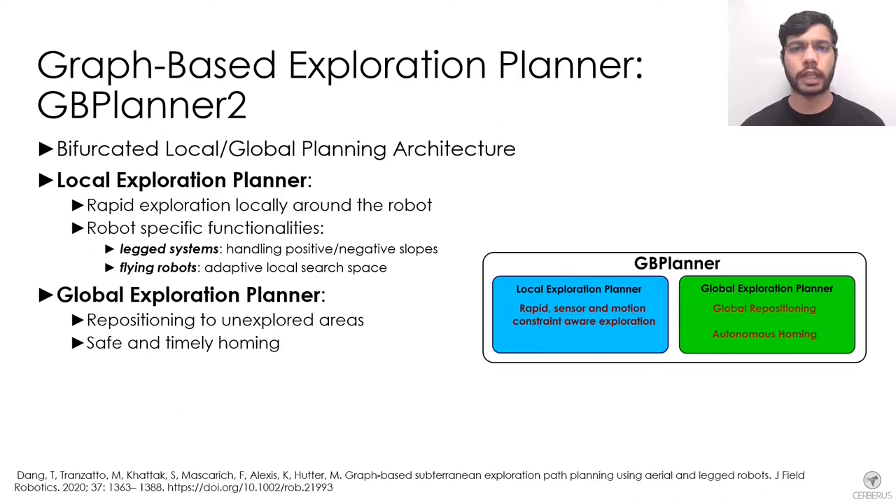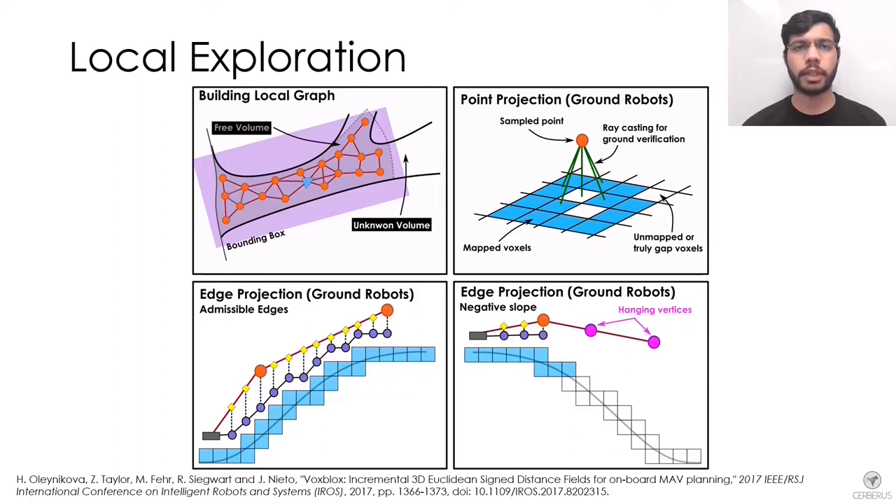The global layer also provides safe paths to return the robot to the home location within the robot's endurance or a predefined mission time. In the first step of the local exploration planner, a collision-free graph is built within a volume around the robot. This volume is adaptively calculated according to the local environment geometry.